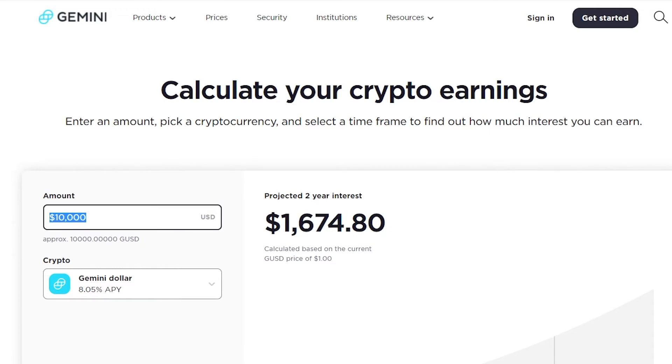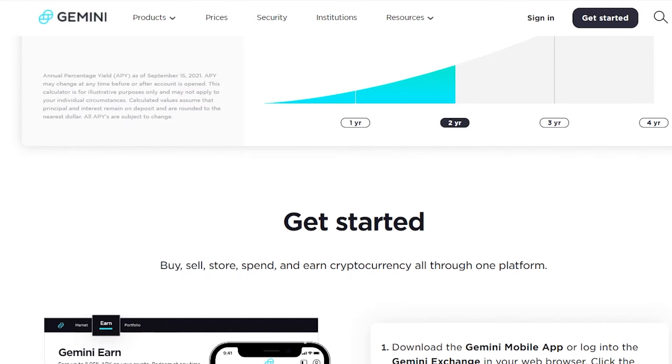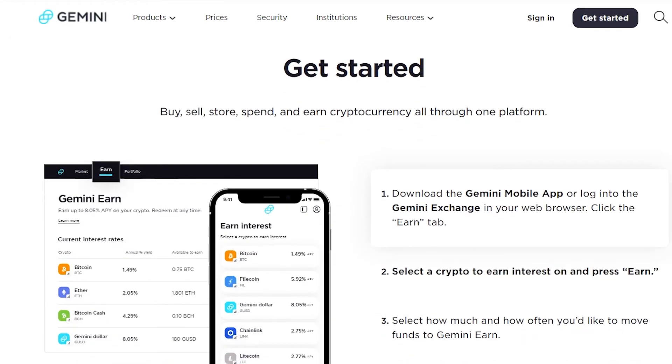For example, if you put in one thousand dollars, after two years you will make a hundred and sixty-seven dollars — that is literally free money. And if you put in a hundred thousand dollars, you can earn sixteen thousand dollars by just leaving it in your account for two years.